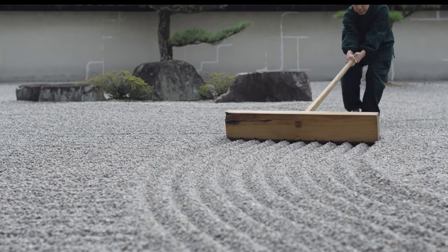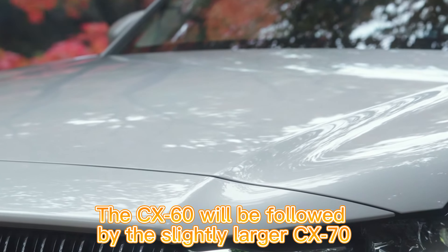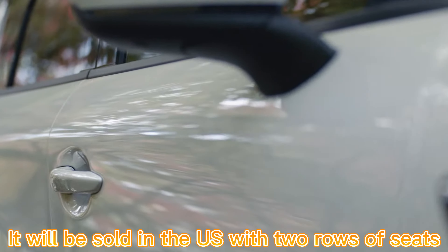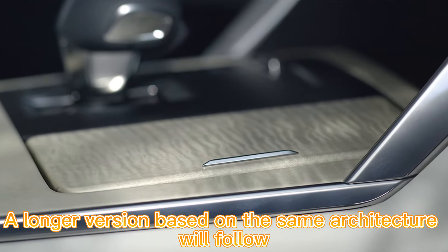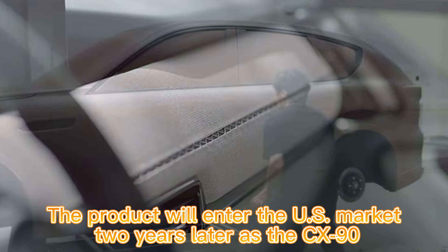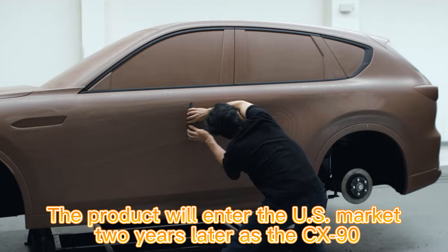Arriving in summer, the CX-60 will be followed by the slightly larger CX-70, which will be sold in the US with two rows of seats. A longer version based on the same architecture will follow, accommodating up to seven passengers, entering the US market later as the CX-90.